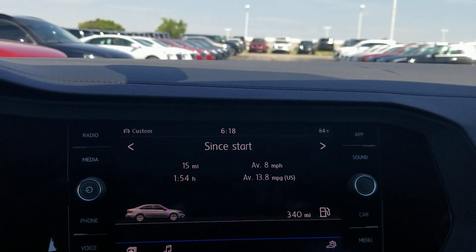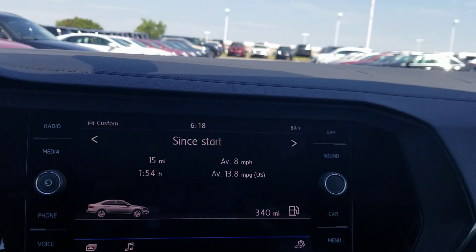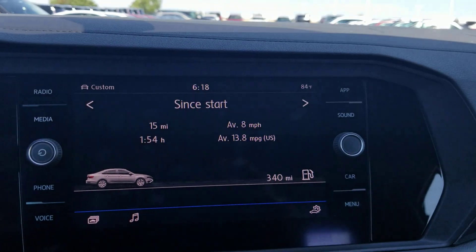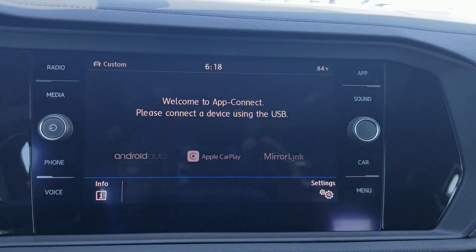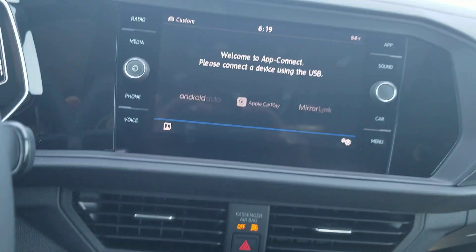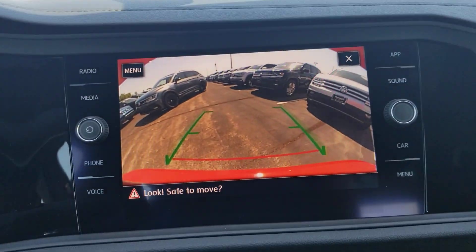This does also come with an MIB2 radio, which is angled towards the driver, which is nice. Rain-sensing wipers as well. The ventilated seats feel really nice today. We also have AppConnect, which does Android Auto, Apple CarPlay, or MirrorLink right here with the system. It does also have a backup camera, which remains static.